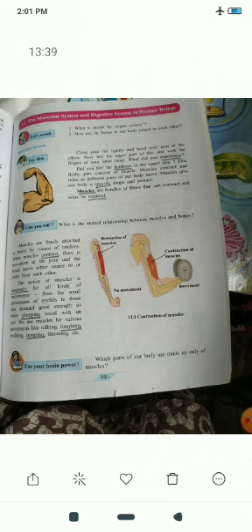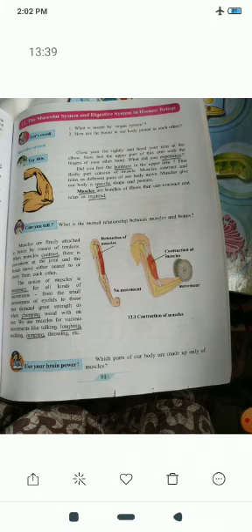The muscles help us with the movements of our body. The digestive system helps us with digestion — whatever we eat, the digestive system helps us to digest that food.